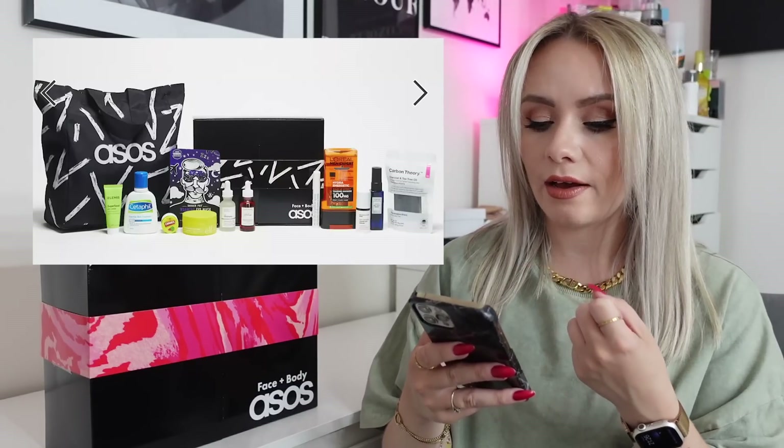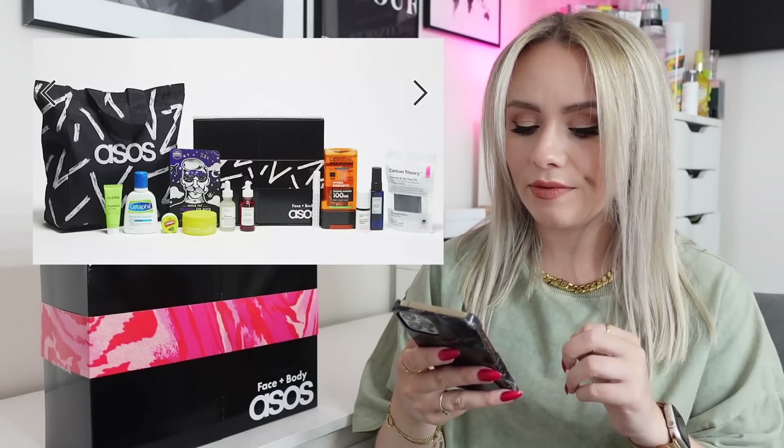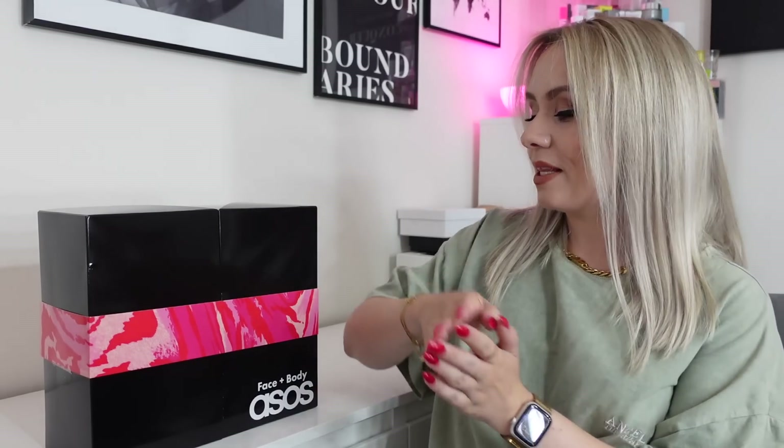This is the face and body one, which is generally the female version of the box. They do have a male grooming calendar as well — that's only 12 days and only £40. It does come with a little tote bag too. There are some staple products in there, definitely some I've seen in previous grooming boxes, but I'm sure the guys will be happy with that.